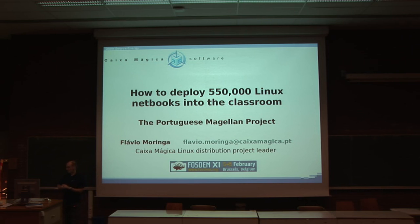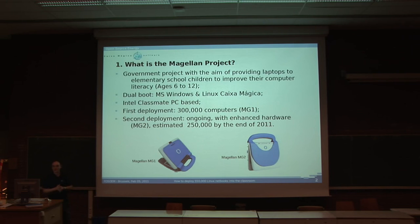The Magellan Project. Some of you may have heard it, some of you may have not. What is it? It's basically a government-funded project with the aim to improve children's computer literacy, ages 6 to 12 — elementary school children. It has dual boot: Microsoft Windows and Linux Caixa Mágica.